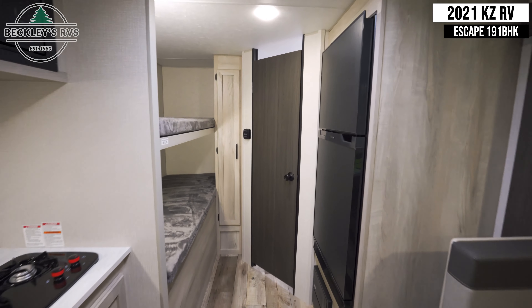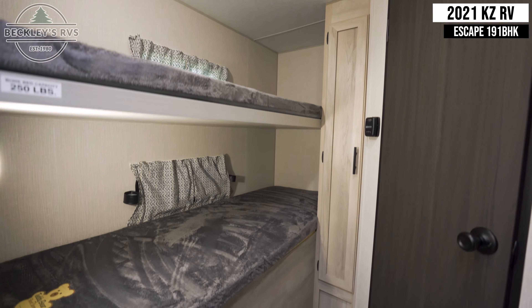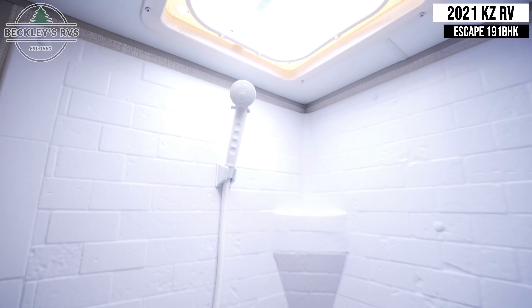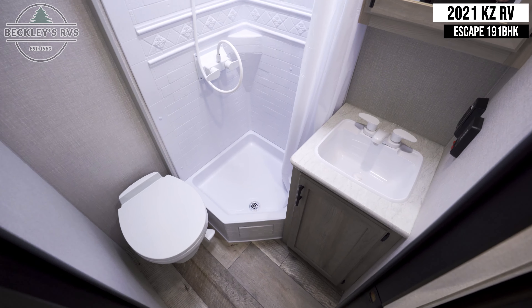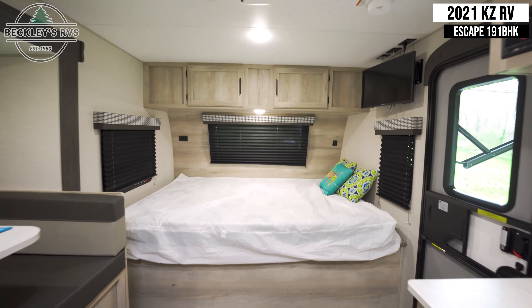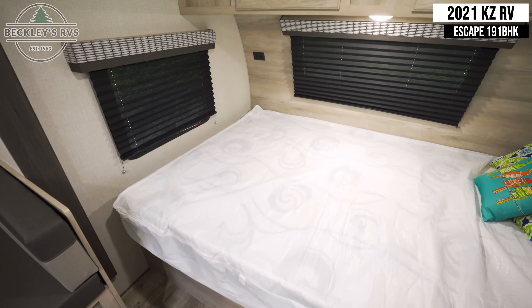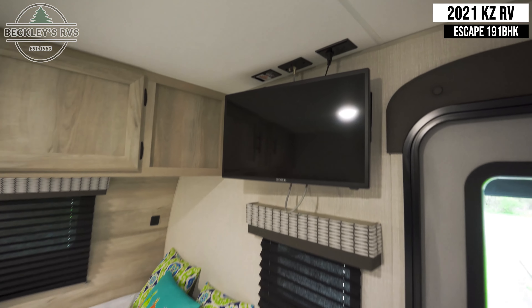Next to the twin beds is the thermostat for the furnace heater. The full-size queen bed up front has convenient storage located above, as well as a flat-screen TV.